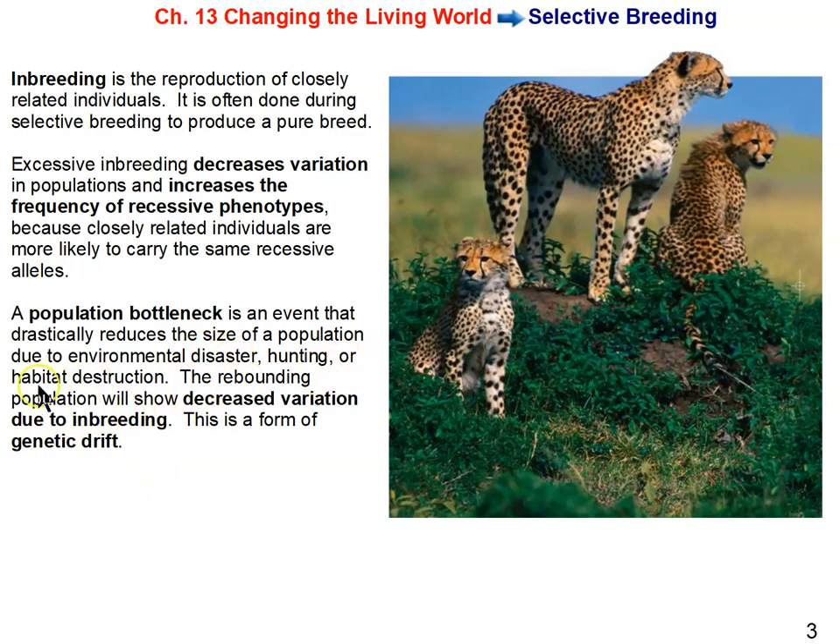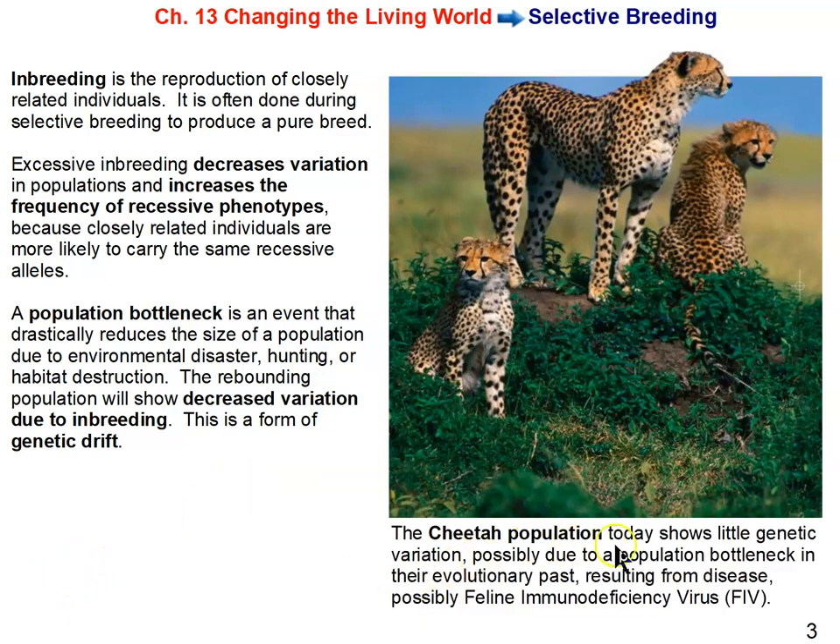The cheetah population today shows little genetic variation, possibly due to a population bottleneck in their evolutionary past resulting from disease — specifically feline immunodeficiency virus, FIV. Just like HIV causes AIDS in humans, FIV causes acquired immunodeficiency syndrome in cats. That's what likely reduced the cheetah population, caused the bottleneck, and is why cheetahs are so genetically similar today.